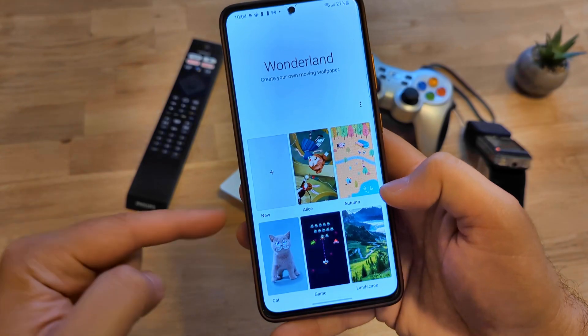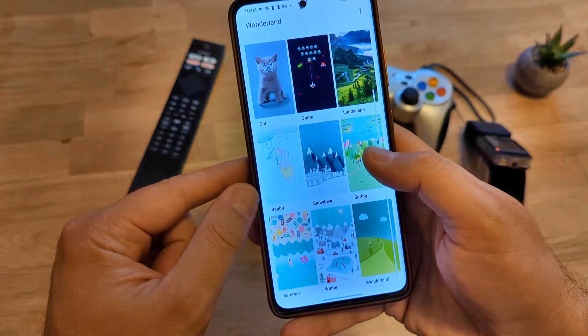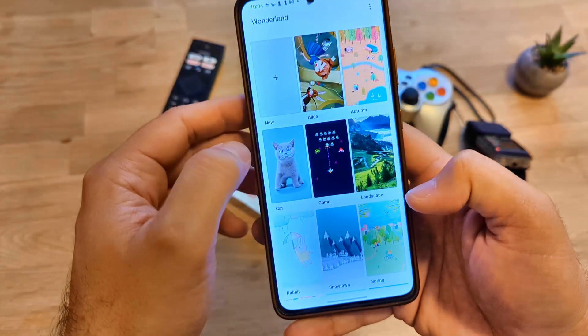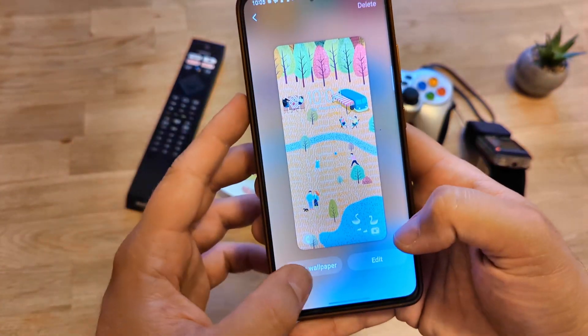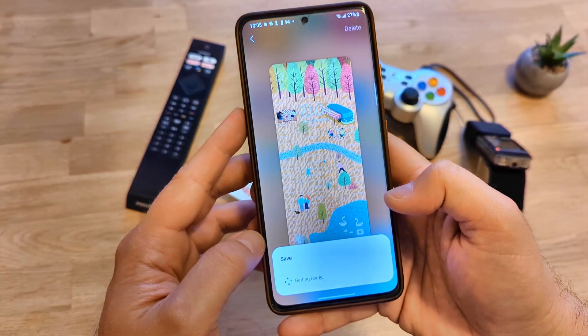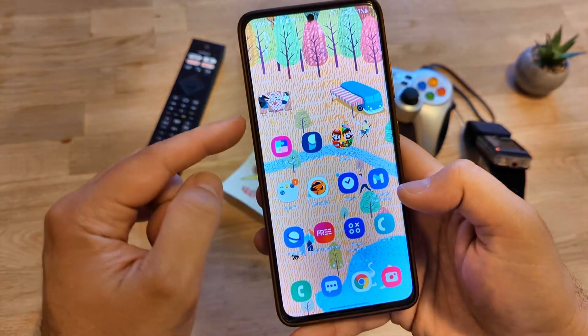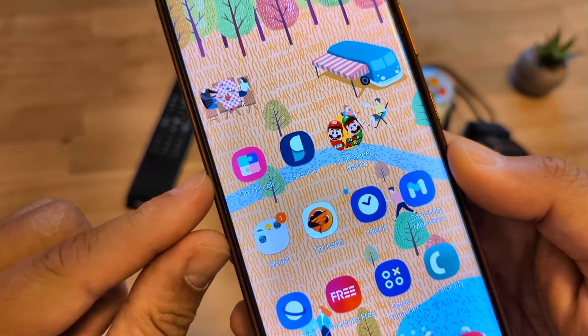I'm going to hit the Start button. One is autumn — let's test the autumn one. I'm going to select autumn and set this as a wallpaper on my home and lock screen. You can just see all the leaves falling — it's just beautiful. We have these very nice leaves from the tree falling.